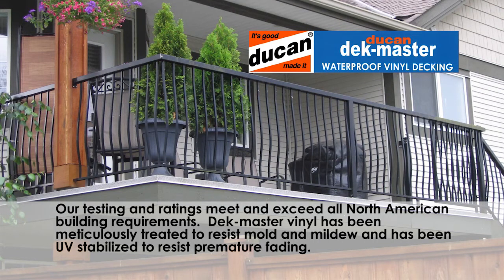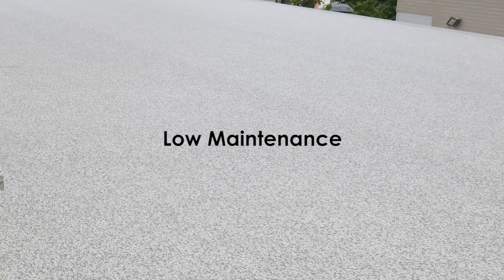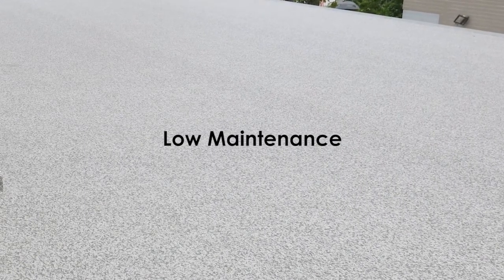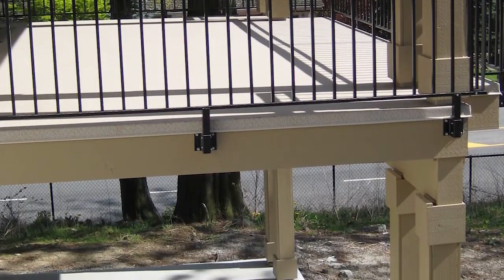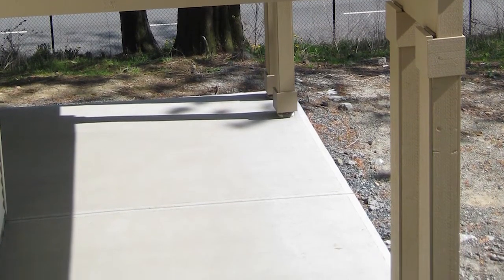Deckmaster vinyl has been meticulously treated to resist mold and mildew and has been UV stabilized to resist premature fading. Deckmaster is low-maintenance, requiring only minimal cleaning to keep the surface looking its best. Deckmaster is the ultimate solution for creating practical and attractive decking above and watertight protection for the living area or storage space below.